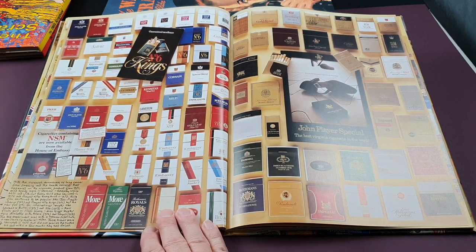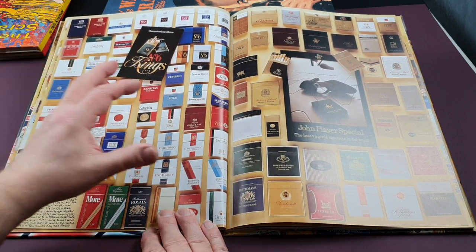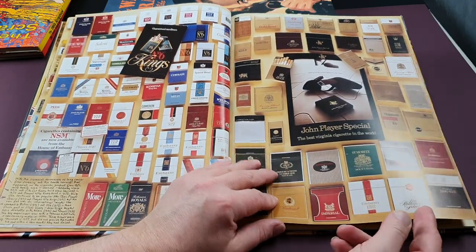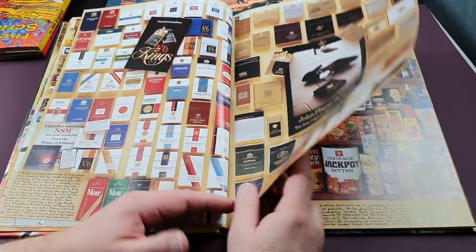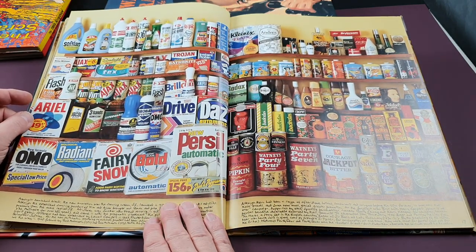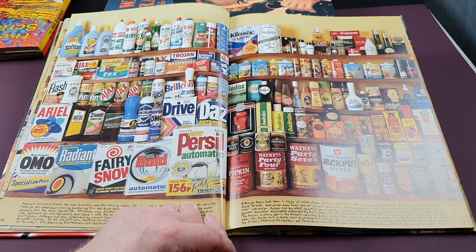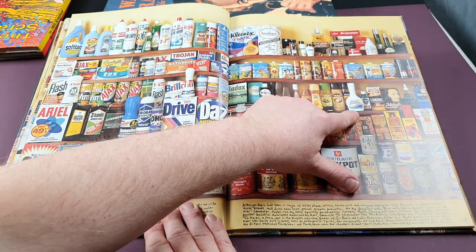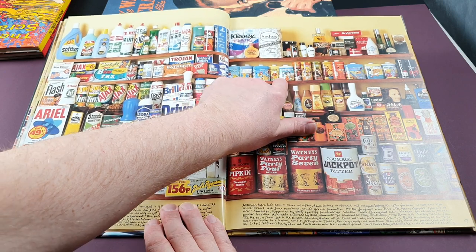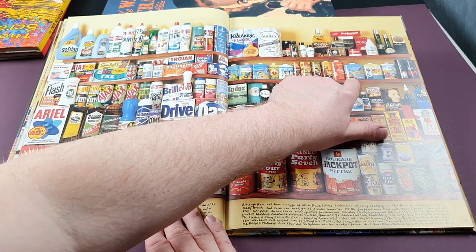There are your cigarettes of the period — they've all gone upmarket with gold-style packaging. Then your domestic products for cleaning the house — a few standouts there including Head and Shoulders, and along the top those talc powders tied in with various TV series, which is really nice.